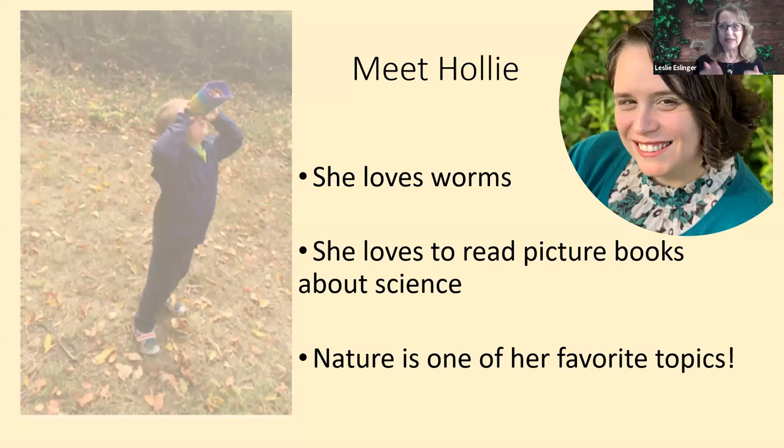I want to give you a preview of what you can expect today. Holly's going to start out by introducing the topic. She's going to read a terrific story about worms, then get ready for it — she will be talking about worm poop and she will be showing you some live worms. And then at the very end of the session, she'll be doing an activity. So I hope everybody hangs in there for that. So here we go.